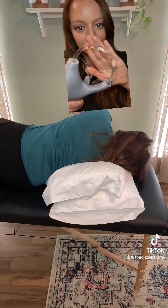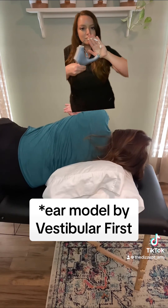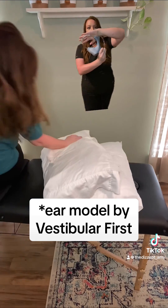BPPV is the leading cause for vertigo symptoms, and a left Eppley maneuver will treat left-sided BPPV of the posterior canal.